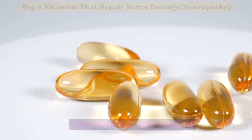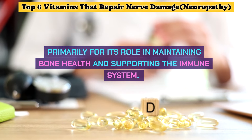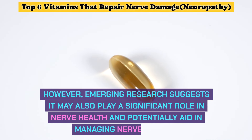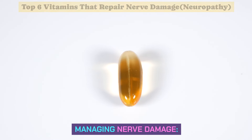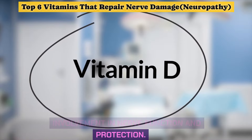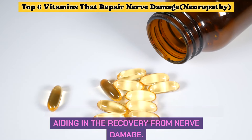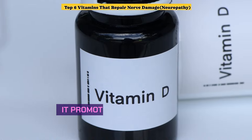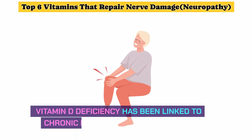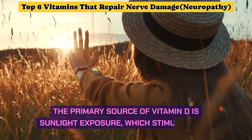Number 6: Vitamin D and Nerve Health. Vitamin D is a fat-soluble vitamin known primarily for its role in maintaining bone health and supporting the immune system. However, emerging research suggests it may also play a significant role in nerve health. Vitamin D receptors are present on nerve cells, indicating direct involvement in nerve function and protection. Studies suggest vitamin D may support nerve regeneration and promote the production of neurotrophic factors that support nerve growth. Vitamin D deficiency has been linked to chronic pain conditions, including neuropathic pain.